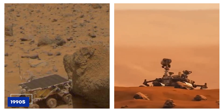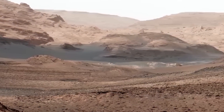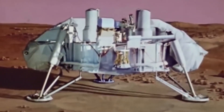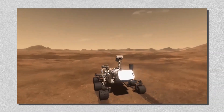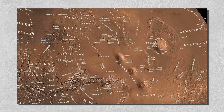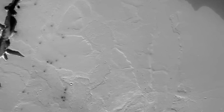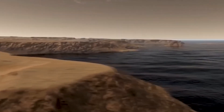By the 1990s, with Pathfinder and its rover Sojourner, Mars exploration reached new heights. Sojourner showed us we could explore the Martian surface, moving across the rocks and dust, setting the stage for more ambitious missions. The Mars Global Surveyor mapped the planet's terrain in incredible detail, and in 2001, Mars Odyssey found hydrogen beneath the surface—a possible indicator of water and maybe even life.